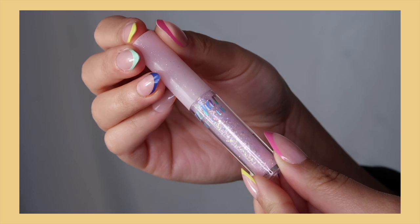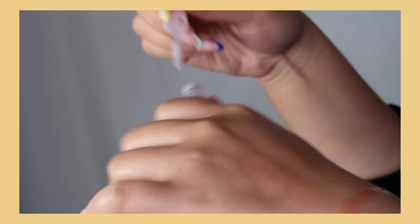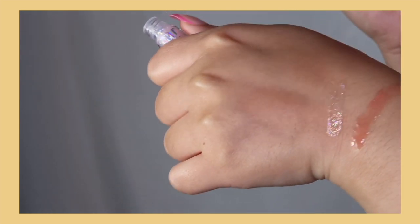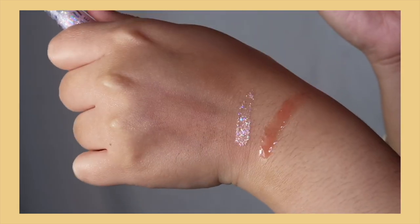I also picked up the Para Para Sugar Twinkle Eye Glitter in shade 01 — I'm wearing it underneath my eyes right now. I love eye glitters and this one is special because unlike my usual finely-milled glitters, this one has some chunky glitters in it for a fun mix-up. I'm obsessed with it and want to get more shades.